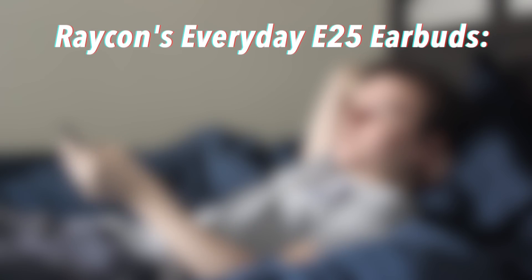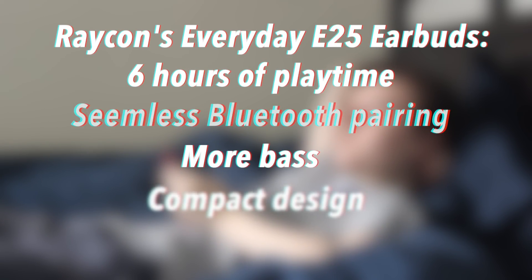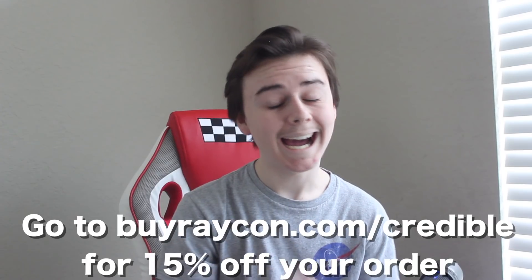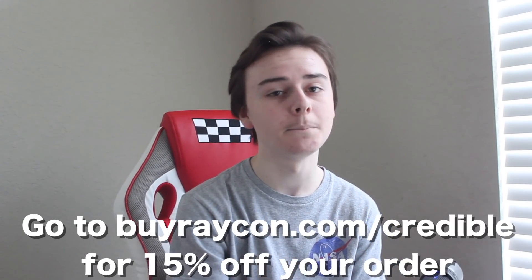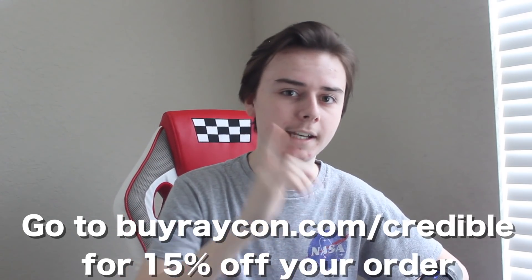Their newest model, the Everyday E25 earbuds, are their best ones yet — with six hours of playtime, seamless Bluetooth pairing, more bass, and a compact design that gives a nice noise-isolating fit. It comes in a variety of great-looking colors. I highly endorse this product. Check out raycon.com/credible for 15% off your order. Thank you to Raycon for sponsoring this video.